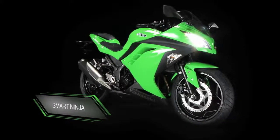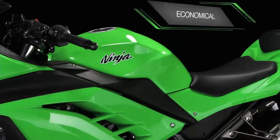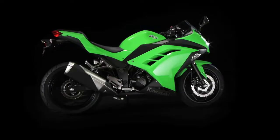Smart and sassy, the Little Ninja 250R quickly earned a reputation for great fuel economy, comfortable rider ergonomics, plus a superb combination of sporty feel and commuting convenience.